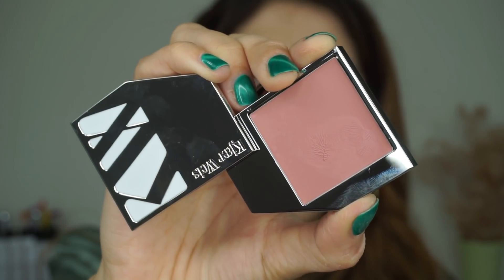For blush, I am using the new Kure Bazaar cream blush — I believe it's in the shade Revenants. It is a really beautiful pink color that perks up the cheeks yet still looks really natural and is not too pale, so it's not just for incredibly fair people.